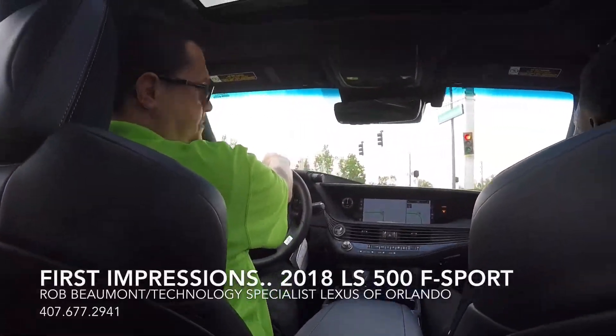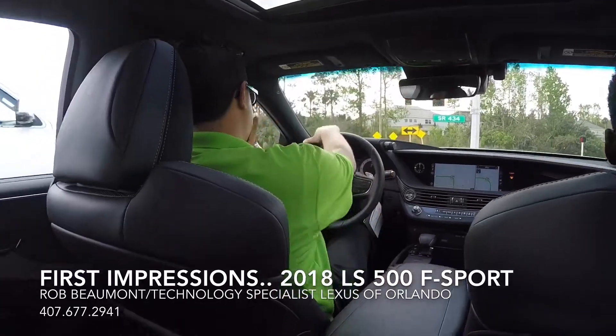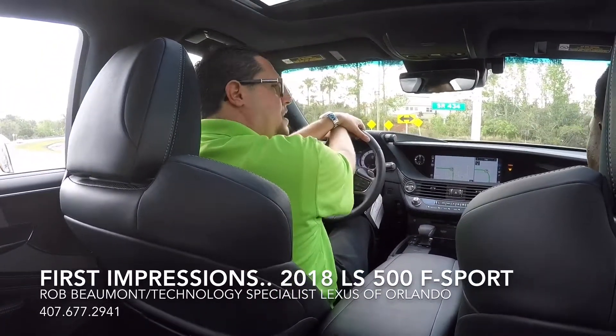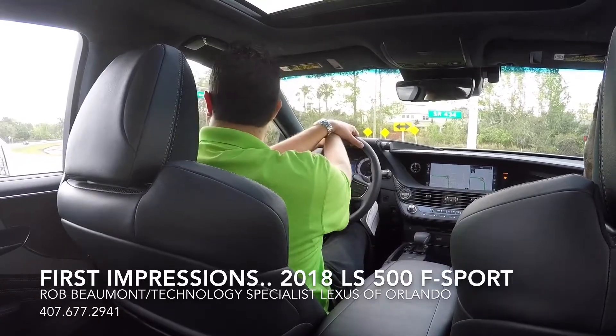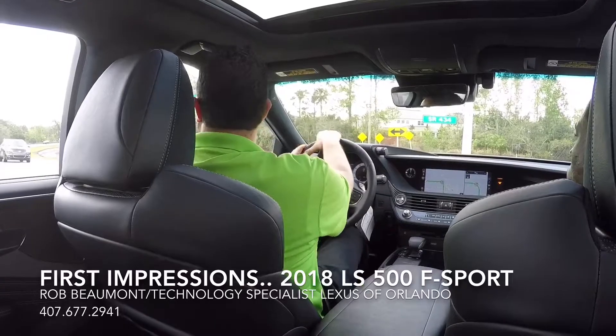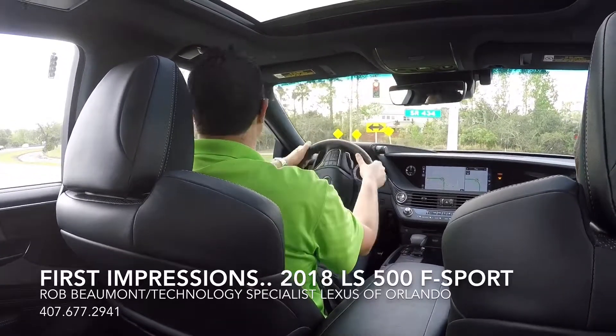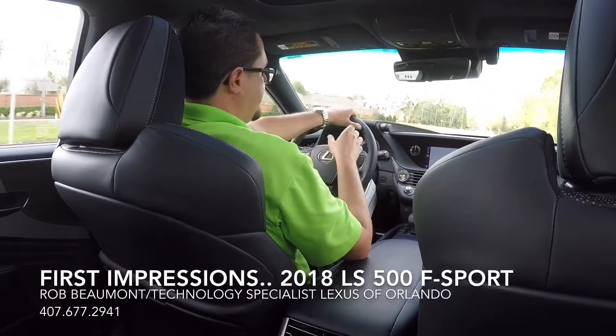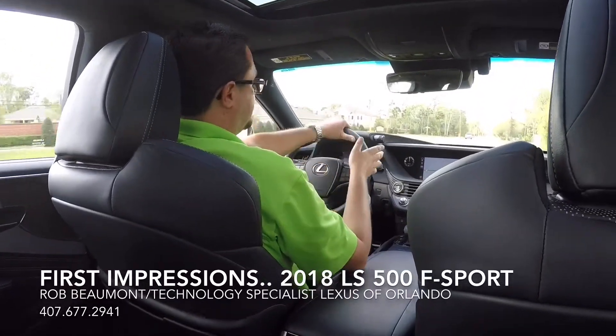So this is my first drive on this vehicle as well. This is the LS F Sport. It features a 3.5 liter twin turbo V6 pushing out over 400 horsepower. It has a 0-60 time of 4.4 seconds — that is very fast for a car this size. This car is more comfortable and very unique. The styling of this vehicle is out of this world.